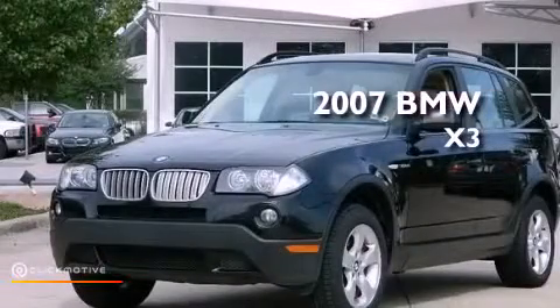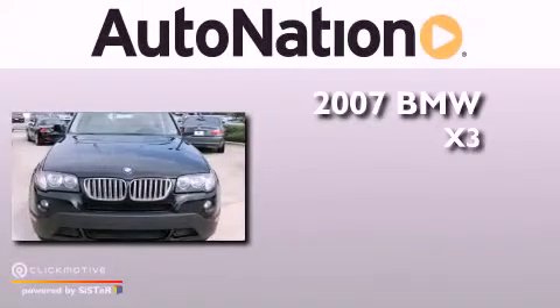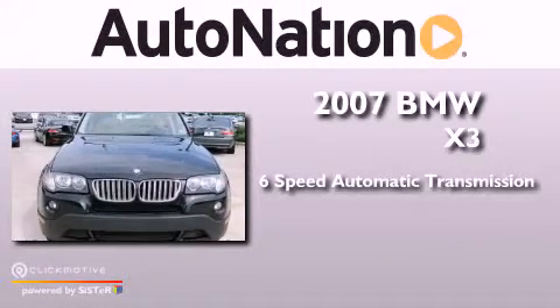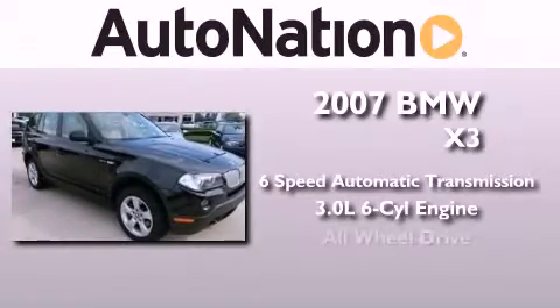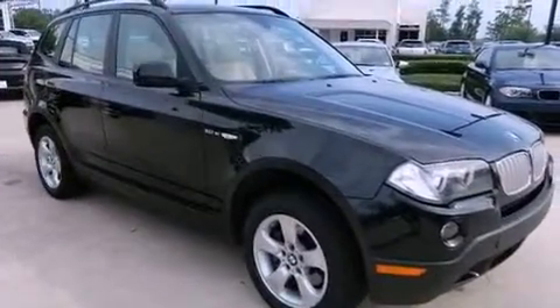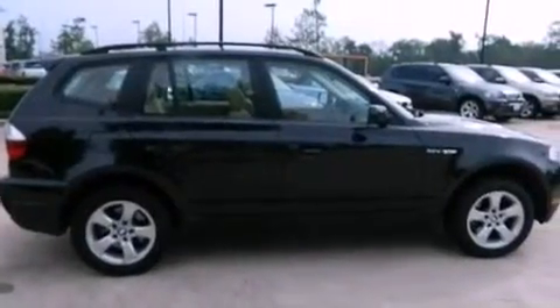This is a 2007 BMW X3. This vehicle has seating for five adults, a 3.0 liter inline six-cylinder engine, and all-wheel drive. Its top features include X-Drive and adaptive brake lights.